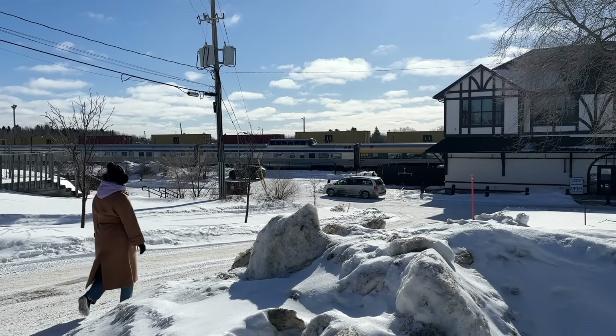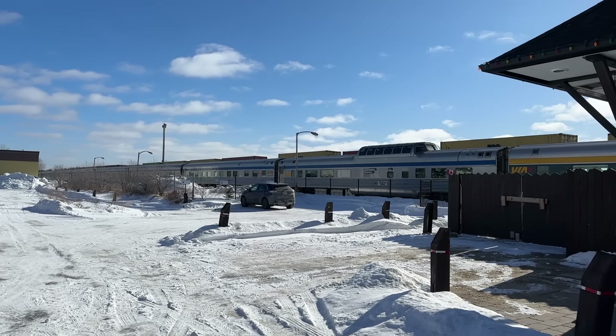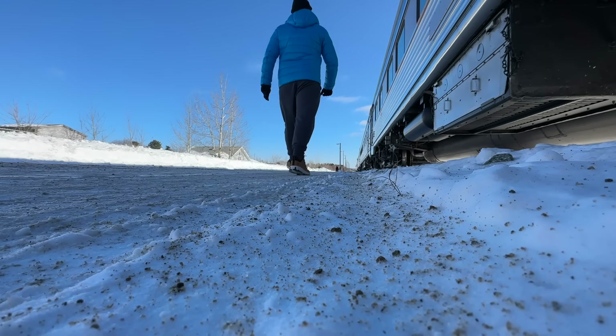We're just going to have a quick look around because it's freezing — utterly freezing, about minus 20. Millie is much more warmly prepared than I am; I've got very basic gloves on. With refuelling done, it's time to get back on board — not wanting to risk being left without another train west for quite some time.